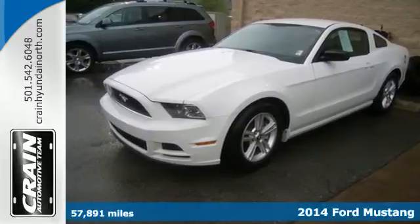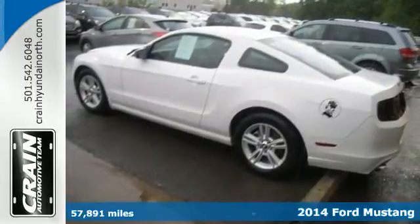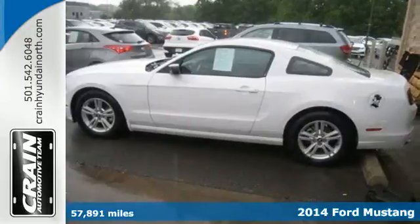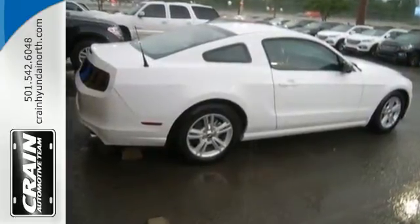It's a 2014 Ford Mustang. Could this be the year you find yourself in the cockpit of a true legend? Inside this consummate American pony car, you'll find power windows, locks and mirrors, cruise control, and multiple airbags.